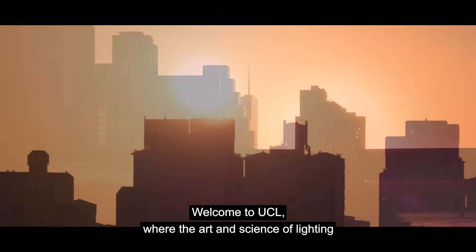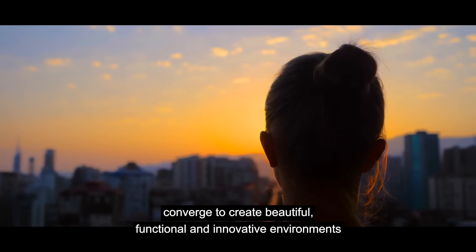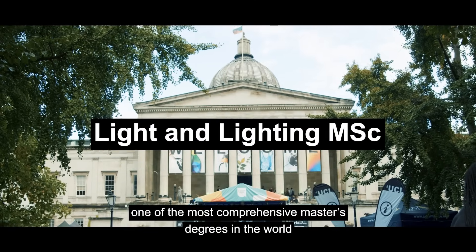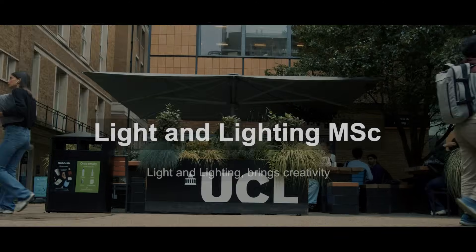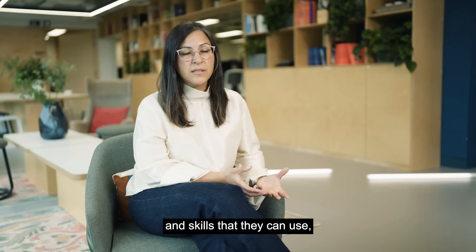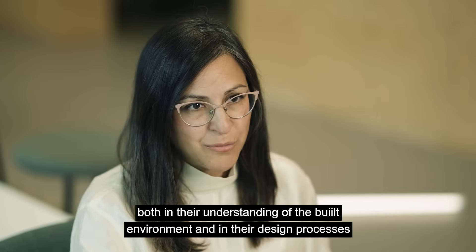Welcome to UCL, where the art and science of lighting converge to create beautiful, functional and innovative environments. At UCL, our Light & Lighting MSc offers one of the most comprehensive master's degrees in the world. Light & Lighting brings creativity and technique together, giving our students a set of knowledge and skills that they can use both in their understanding of the built environment and in their design processes.